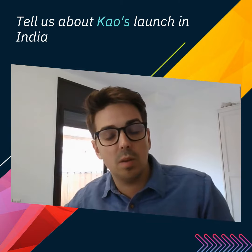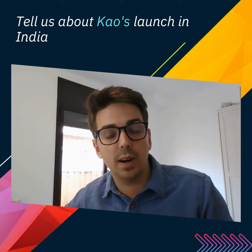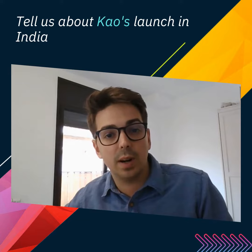We at Kao, as a Japanese company, are used to delivering our highest quality products into markets that are quite far away from our factories. I'm representing Kao Kimigraf, the sister company of Kao Corporation in Japan, and Kao Collins in the United States.